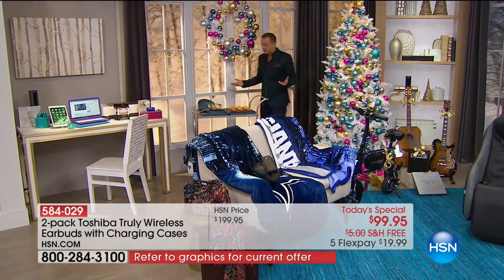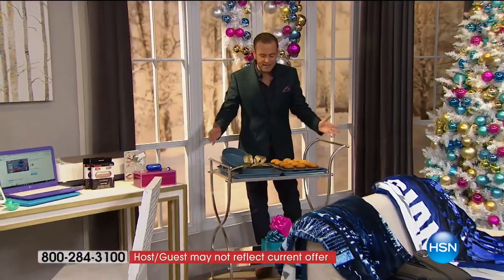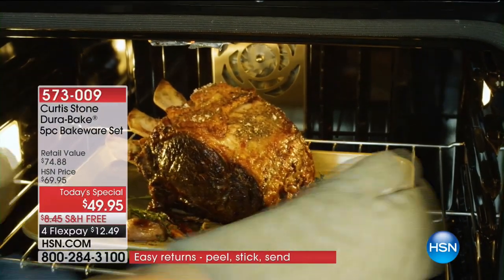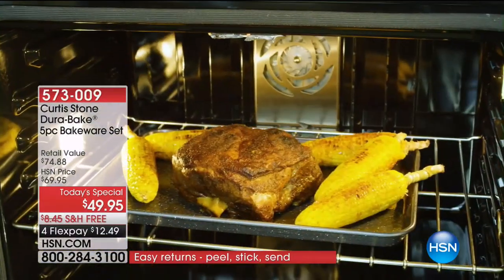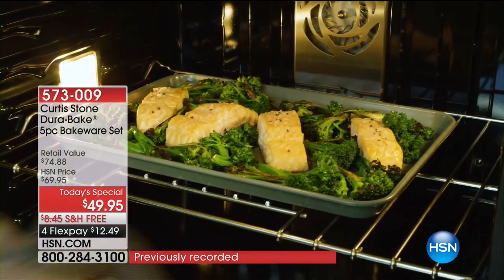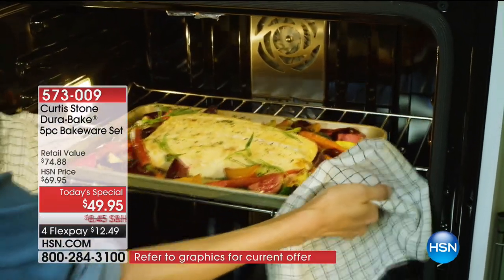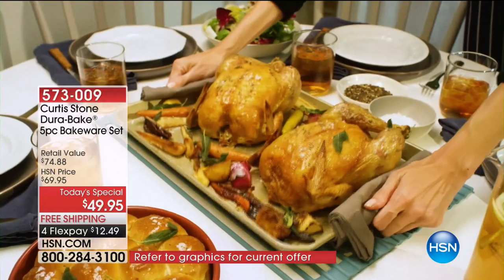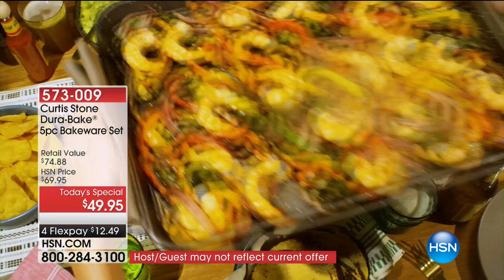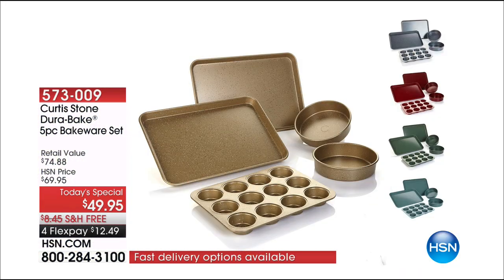All these today's specials are still going on. This past Sunday, Curtis Stone, world acclaimed chef, was here with his amazing five-piece bakeware set for a crazy value of under $50. That today's special pricing is still active — you can order it right now on a flex pay of $12.49. Item number 573009.